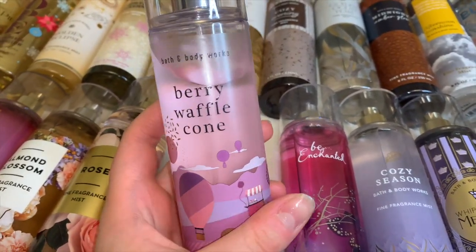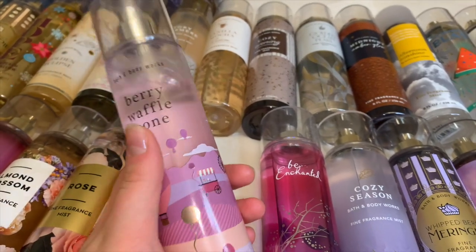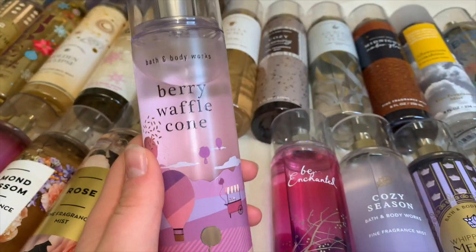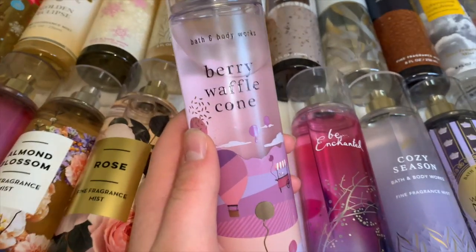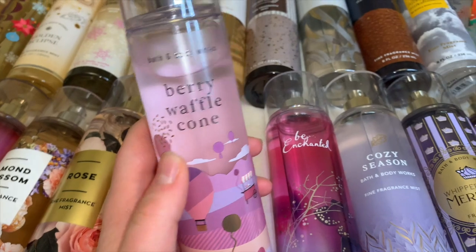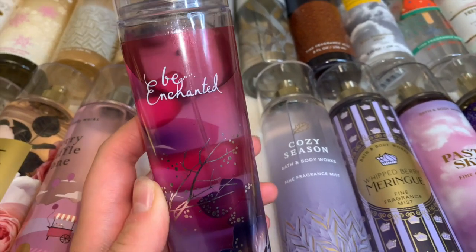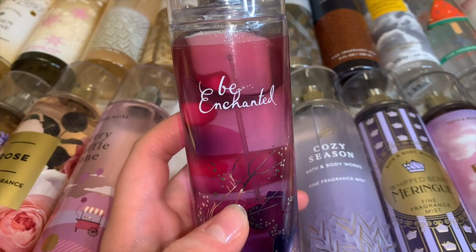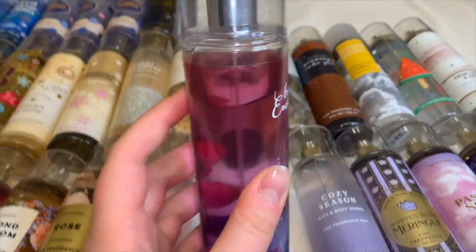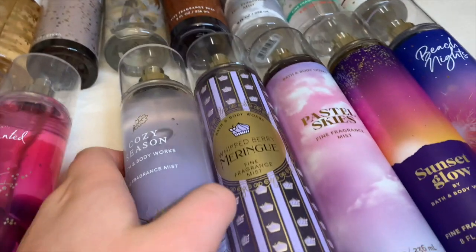Next is Berry Waffle Cone — this is literally ridiculously strong. I have a dent in this one but it's actually my third mist; I used up one and returned one. This is so strong I would not suggest putting it in a project use-up. It's a very strong berry scent with a creamy crispy waffle cone note. Then Be Enchanted — a pomegranate strawberry sugary velvety creamy scent, very sophisticated. I've used up this one before and I love it so much. I wish it would come back for semi-annual sale.